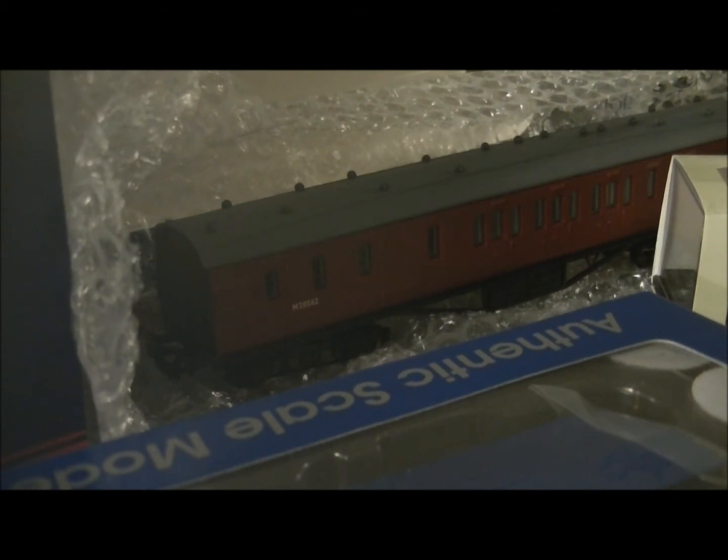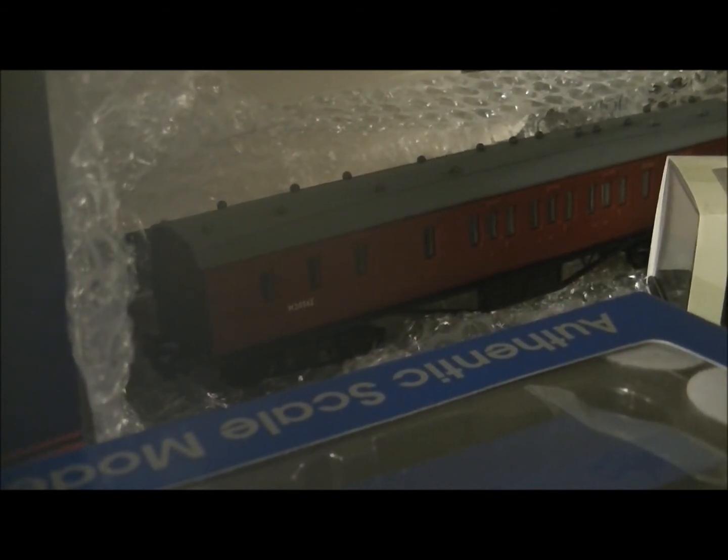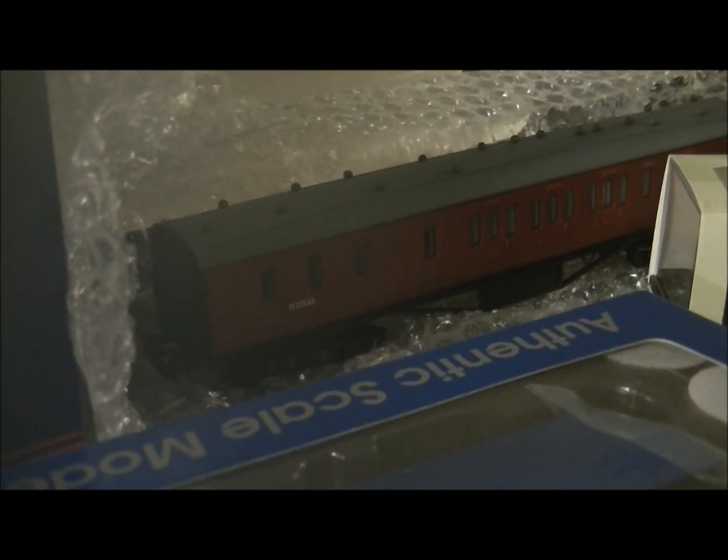Sometimes it was even a three-coach train, but with totally random carriages — so maybe a Southern parcel van, then one of these, then a Hawksworth GWR coach on the back. Very, very weird combinations, but this one really stood out. Also, these carriages were seen quite a lot on the Somerset and Dorset, so yeah, I managed to get the brake coach.